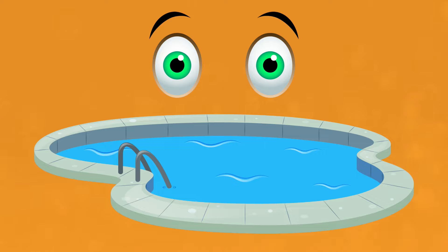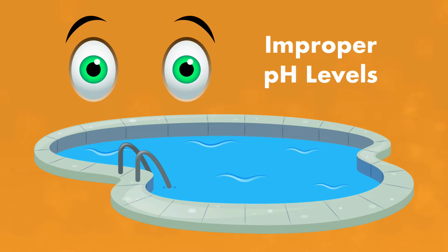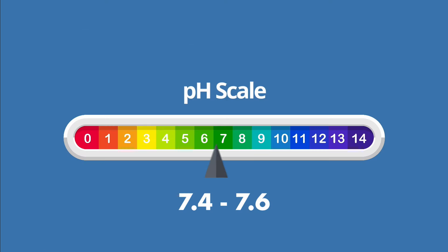What if your eyes feel irritated when you swim? Is that from high chlorine levels? That's usually caused by an improper pH level. Your pH should be between 7.4 and 7.6. Anything much lower or higher will cause burning red eyes.